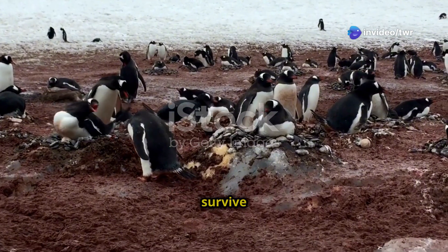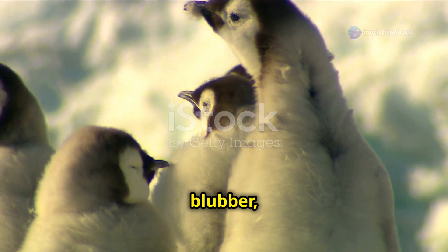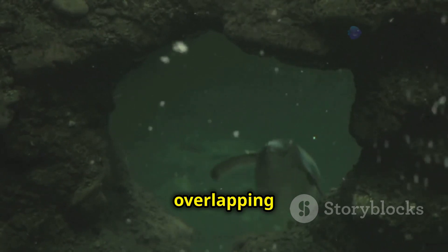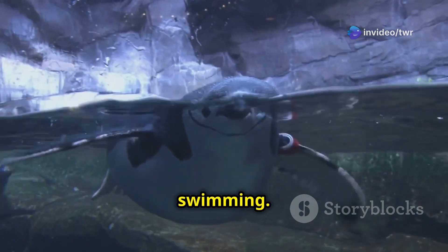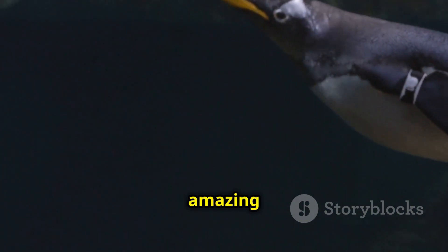Penguins have special adaptations to survive in these extreme temperatures. They have a thick layer of blubber, which is like a big winter coat under their skin. This blubber keeps them warm. They also have overlapping feathers that create a waterproof barrier against the icy water. Their wings have evolved into flippers, perfect for swimming, and their webbed feet help them steer through the water. They are amazing swimmers.